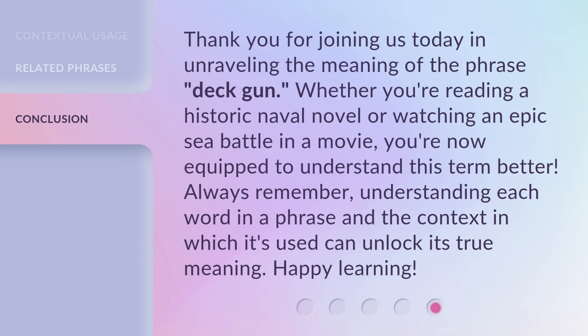Thank you for joining us today in unraveling the meaning of the phrase 'deck gun'. Whether you're reading a historic naval novel or watching an epic sea battle in a movie, you're now equipped to understand this term better. Always remember: understanding each word in a phrase and the context in which it's used can unlock its true meaning. Happy learning!